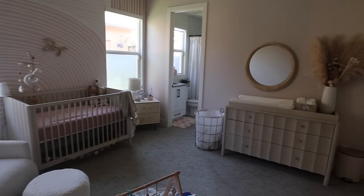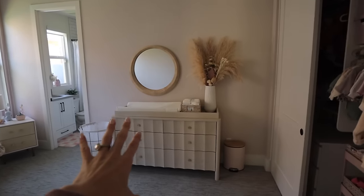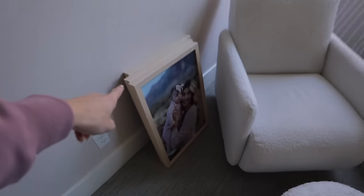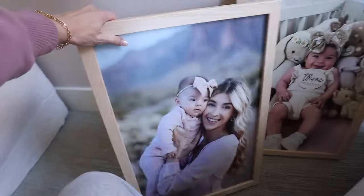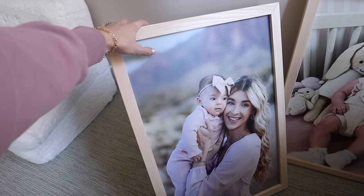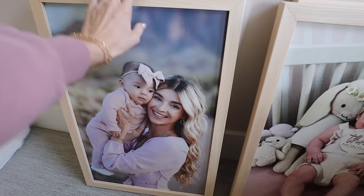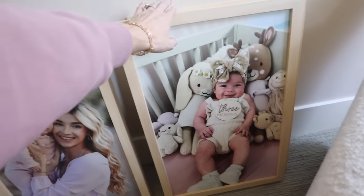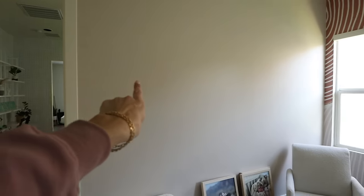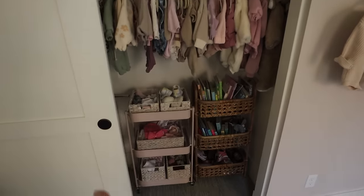This is a quick overview of the nursery - this is the diaper station, this is her crib, she has her sleep sack there. I also have these pictures that need to be hung up, they're so cute - I got them from Small Wood Homes. You can do mixed tiles but these turned out really nice. This is her three-month picture and one of me, her, and Josh. I'm going to have Josh hang those up.